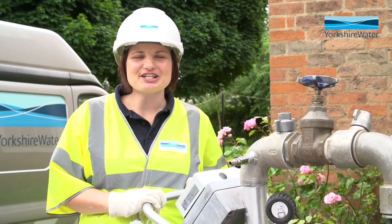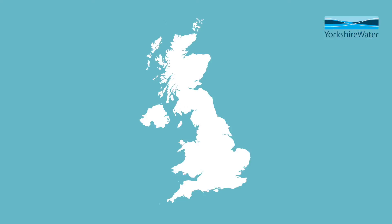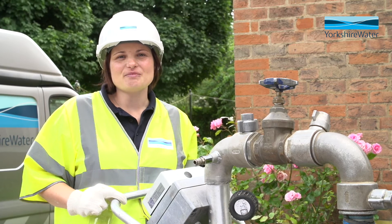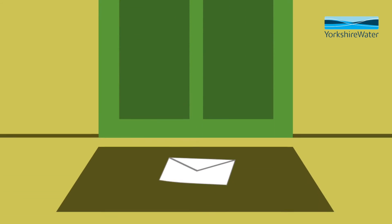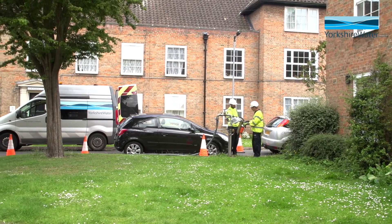To resolve this, our specialist technicians will systematically operate valves on water mains in thousands of streets across our region. There will be no road closures, and we'll also send letters to all residents in advance of works being carried out on their street to provide further information and advice.